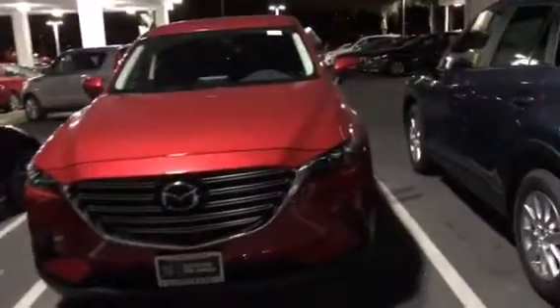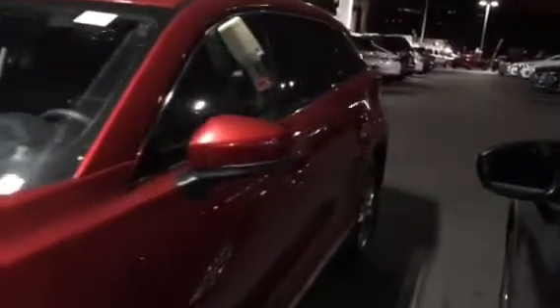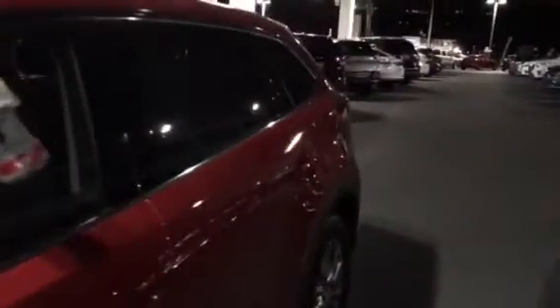Hi Mike, this is AJ from Capistrano Mazda. Thank you so much for your inquiry. Let me give you a quick sneak peek of this nice Mazda CX-9 Touring certified pre-owned in the beautiful soul red Mazda signature color — a really beautiful, really stylish SUV.